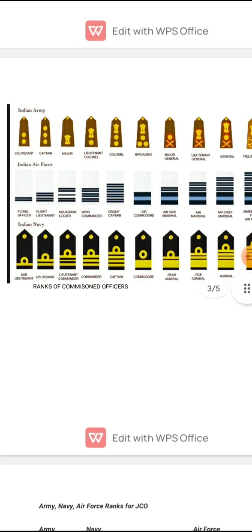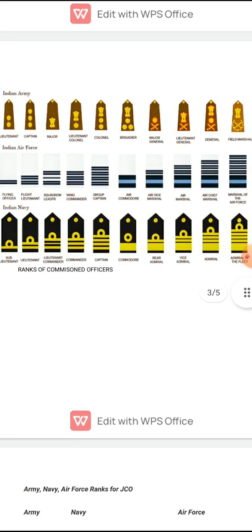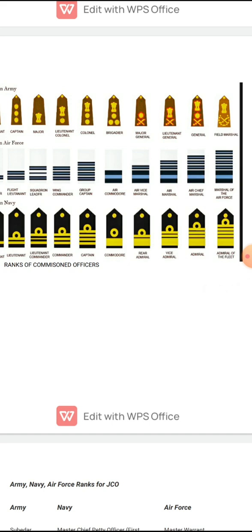Now comes the Indian Air Force. After getting commissioned from the Air Force Academy, the first rank held by an Air Force officer is Flying Officer. After Flying Officer comes Flight Lieutenant, then Squadron Leader, Wing Commander, Group Captain, Air Commodore, Air Vice Marshal, Air Marshal, Air Chief Marshal, and Marshal of the Air Force — which is the equivalent rank of Field Marshal in the Army.